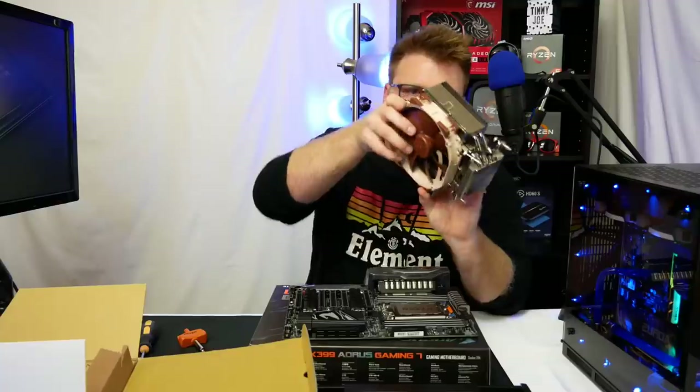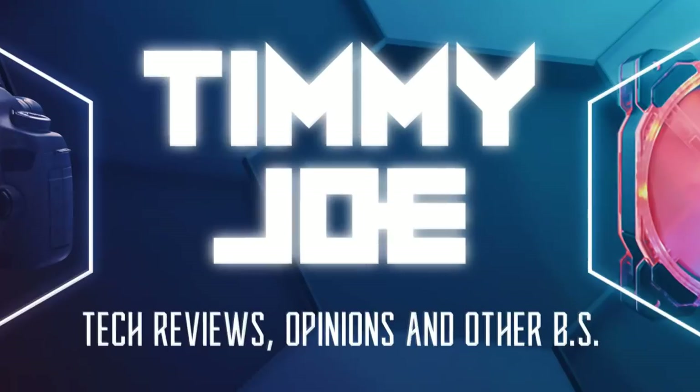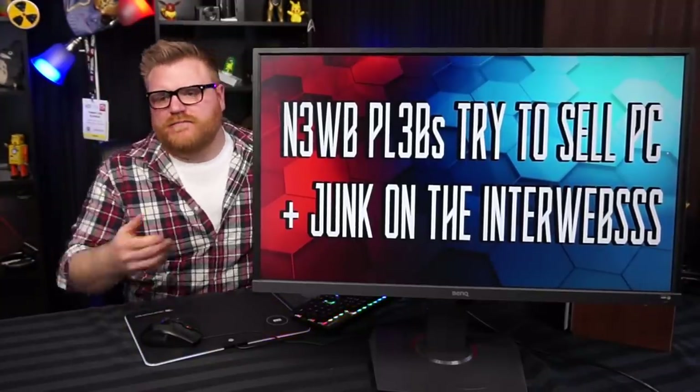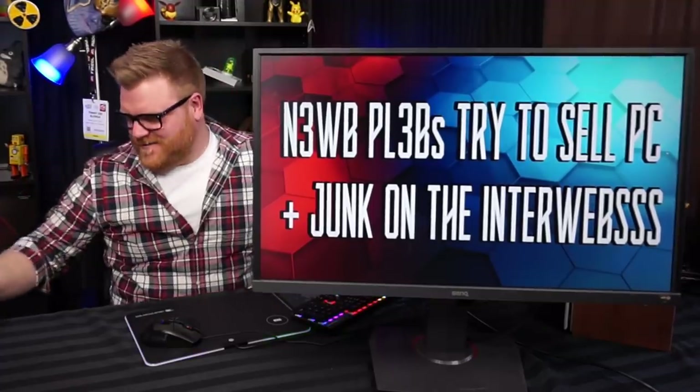Timmy Joe reviews anything — we're viewing computer parts on YouTube. What's up, noobs? My name is Timmy Joe; I make videos about computers up here on the internet.